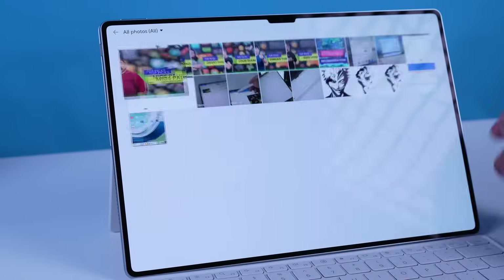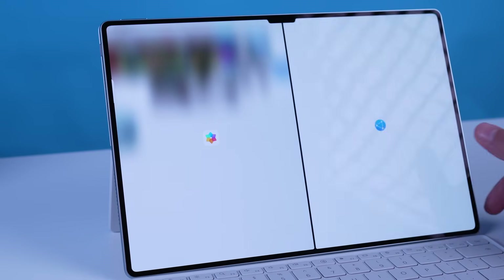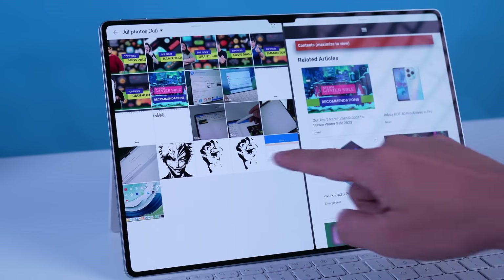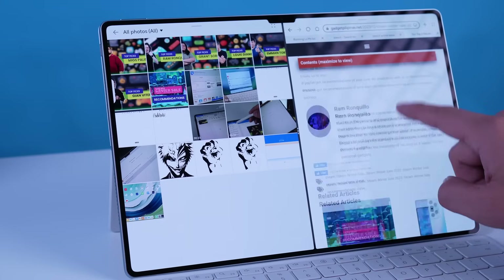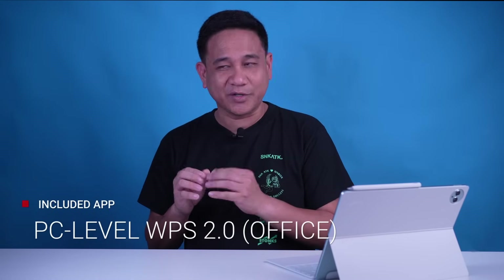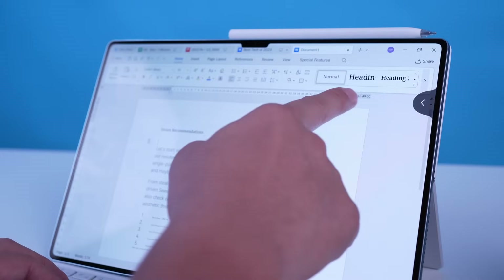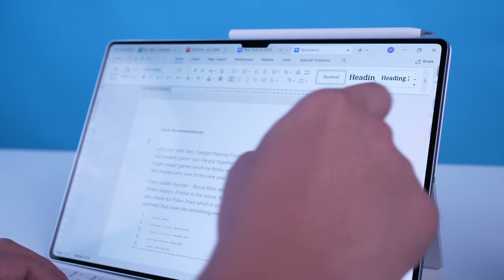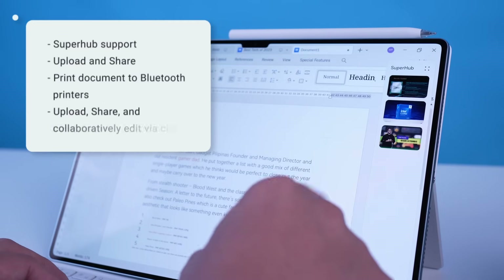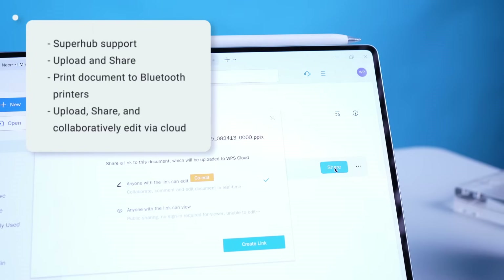Huawei upgraded the PC-like experience on this tablet, including its split-screen features and floating window. The MatePad Pro 13.2 isn't just a pretty face — it's a productivity beast too. The upgraded multi-window feature lets you juggle multiple apps like a pro, while the PC-level WPS Office 2.0, available in Asia-Pacific and China region, equips you with all the tools you need to conquer your workday. The 2.0 version has better Superhub support and added features that let you upload, share your work with other people, and seamlessly print documents via Bluetooth printers.